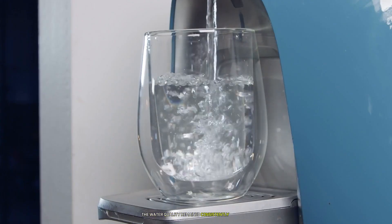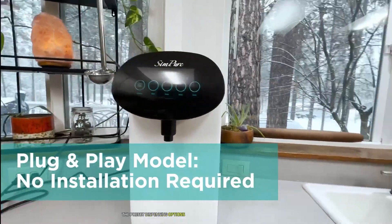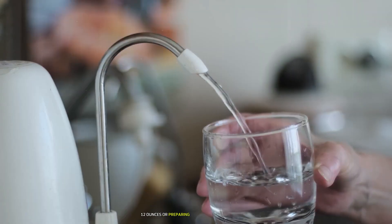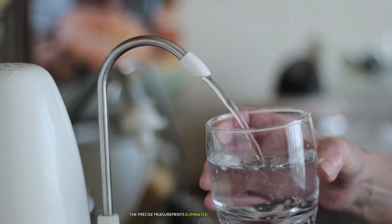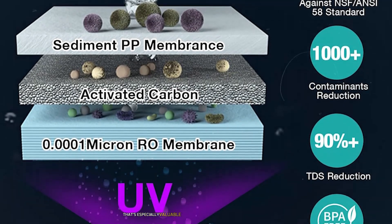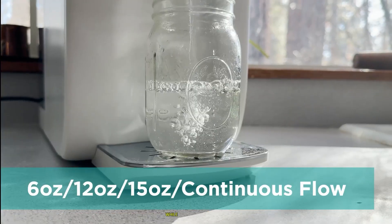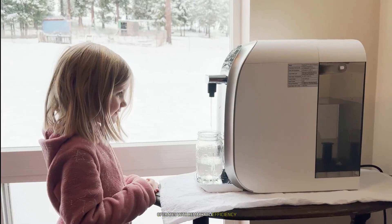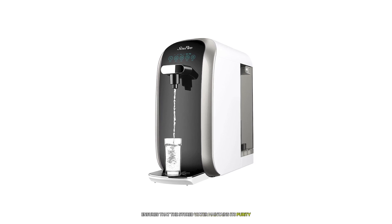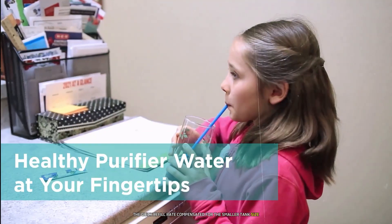Water quality remained consistently excellent with TDS readings showing remarkable improvement from tap water. The preset dispensing options proved incredibly practical — whether filling a standard water bottle at 12 ounces or preparing water for cooking at 15 ounces, precise measurements eliminated guesswork and overflow. The UV purification system provides extra protection especially valuable during boil water advisories. The internal tank at 0.45 gallons replenishes quickly, maintaining purity even during high-demand periods.